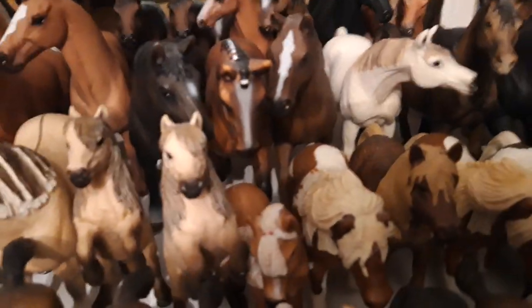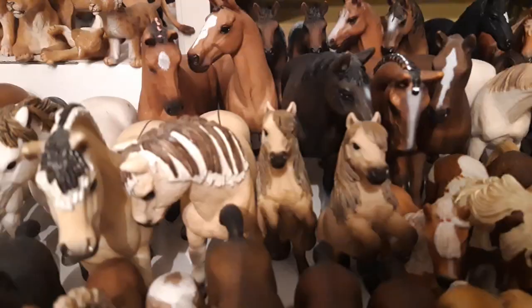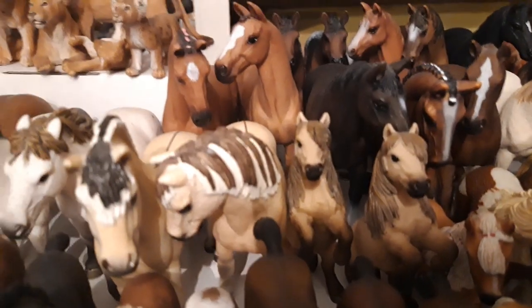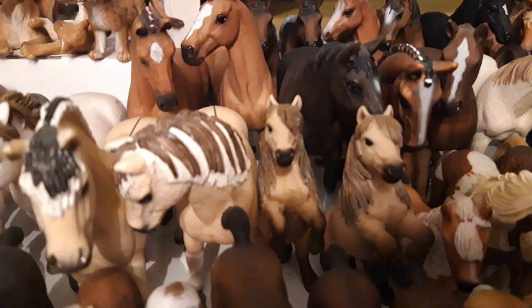All of them are from the year 2015, but SoSo came in the 2018 calendar.